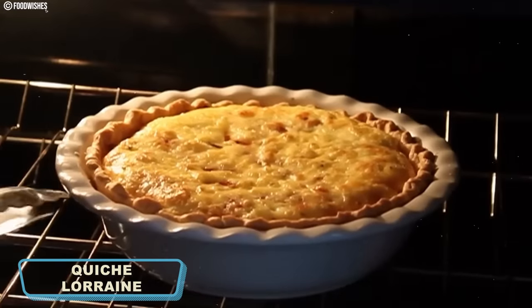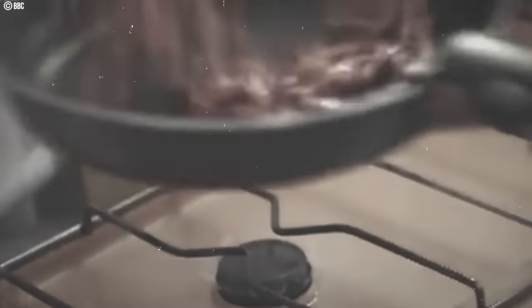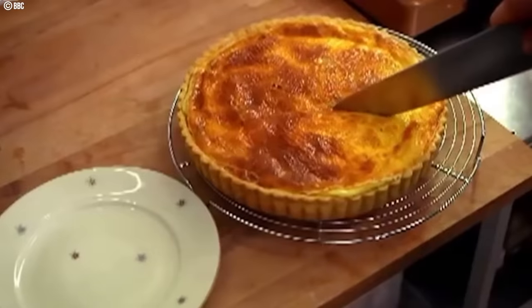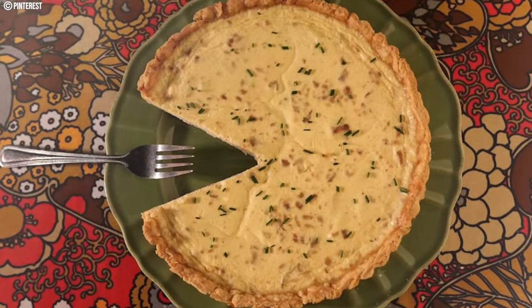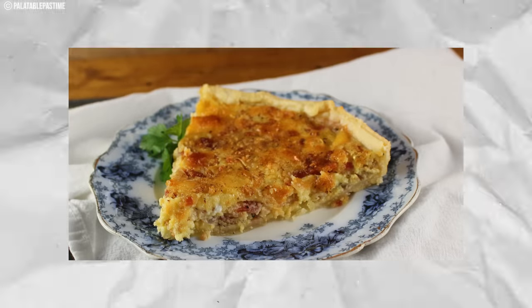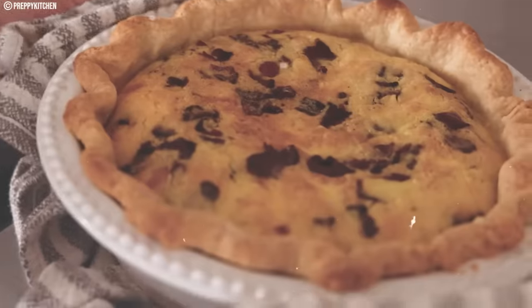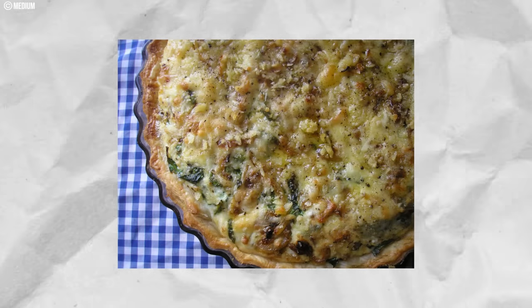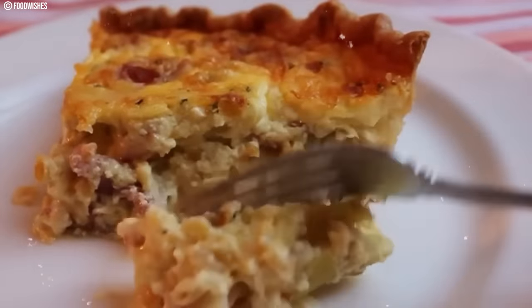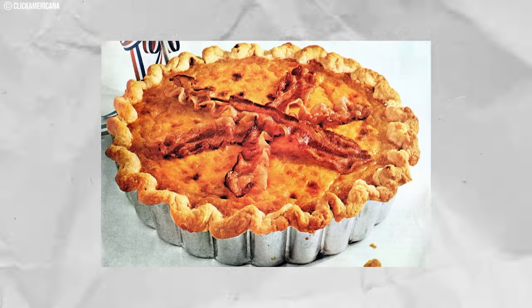Number nine: Quiche Lorraine. This elegant dish became a sensation at 1970s dinner parties, exuding sophistication with a French flair. It featured a rich and creamy filling made with eggs, cream, cheese, and crispy bacon or ham, all nestled in a buttery pie crust. Quiche Lorraine was embraced as a trendy choice for hosting dinner parties, with costs generally falling within three to five dollars depending on ingredient quality. As the years passed, it experienced a decline in popularity, though it can still be found on some menus today, often in nostalgic or retro-themed restaurants.